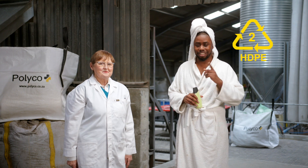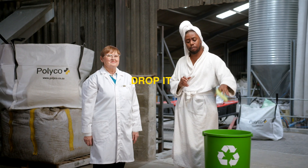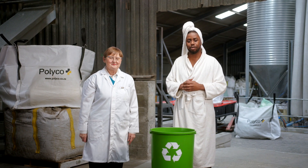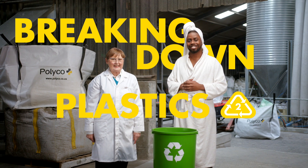So when you see a 2, you know what to do. Simply rinse it, split it and drop it in the recycling. And now you are helping to end plastic waste in our environment. That's Breaking Down Plastics — High Density Polyethylene.